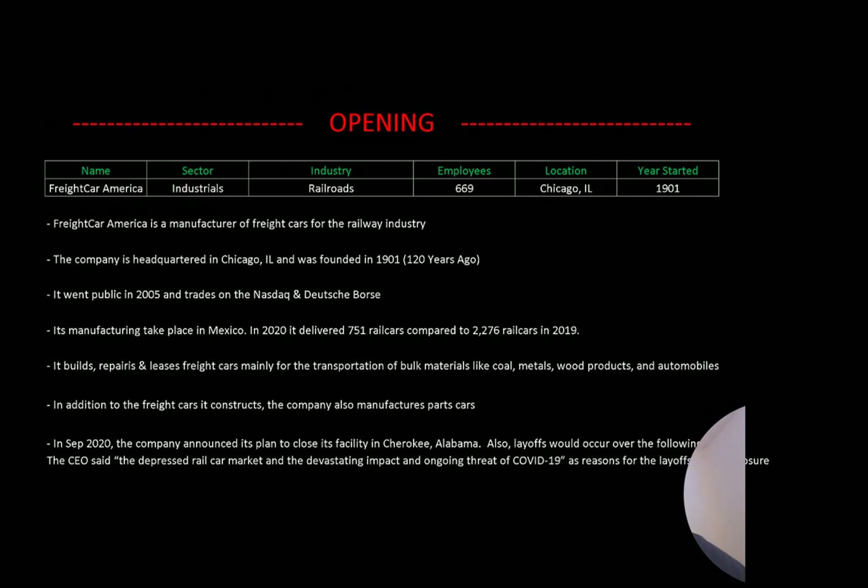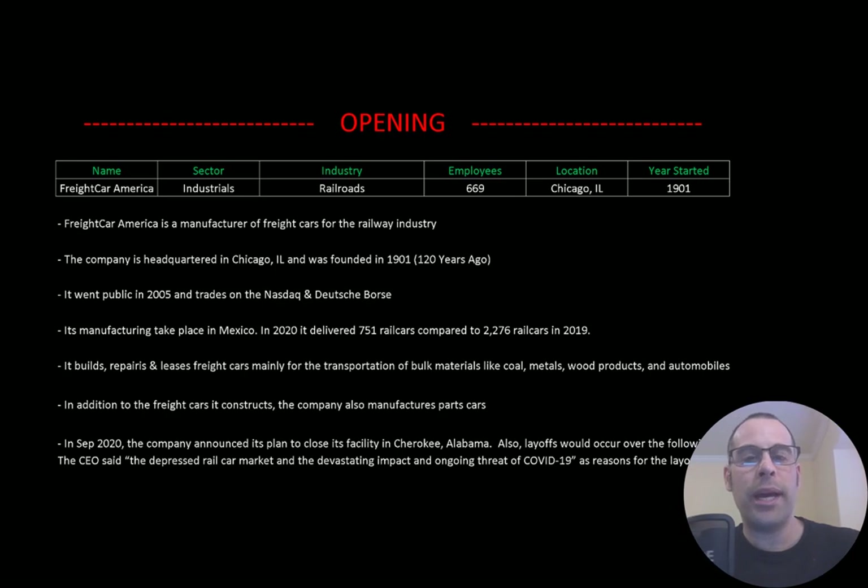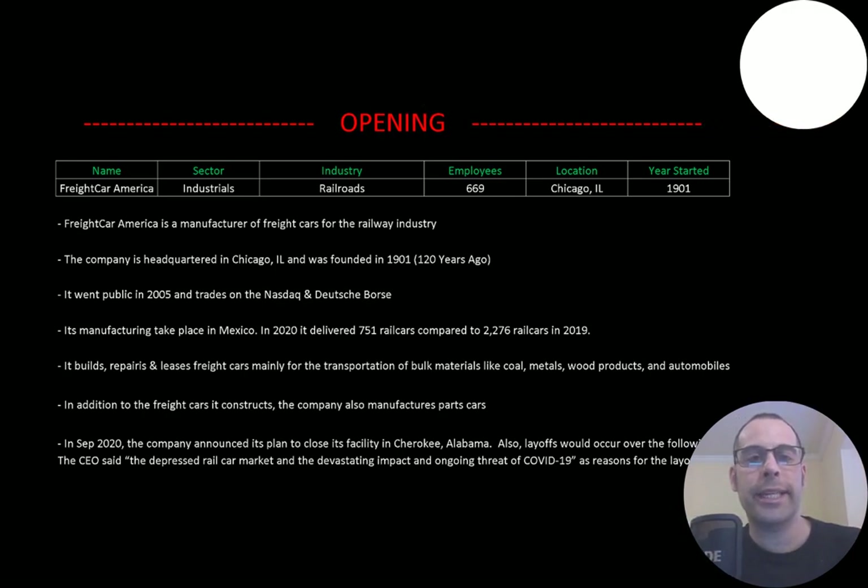Welcome to my channel. I'm Scott and in this video I am going to walk you through the process of valuing FreightCar America's stock by analyzing their financial statements and dissecting their financial ratios so we can determine if it's a buy or sell.